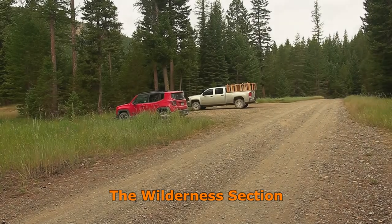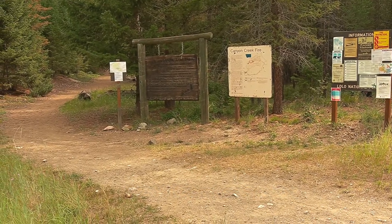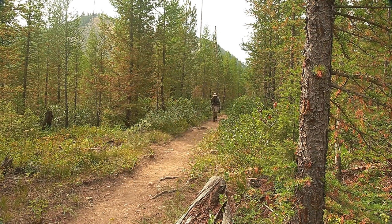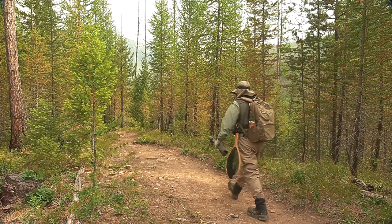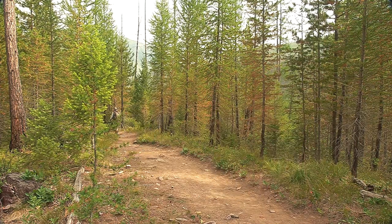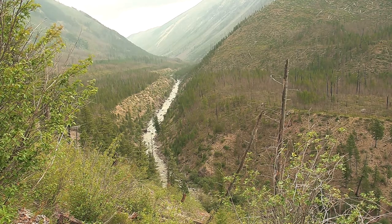The next day I decided to hike a couple miles into the wilderness section. The trail is always near the stream, but usually up high, making a descent to the stream difficult and dangerous.